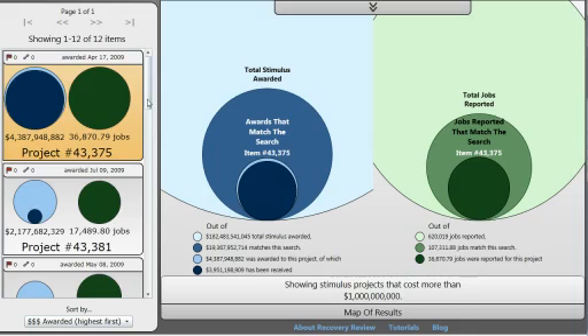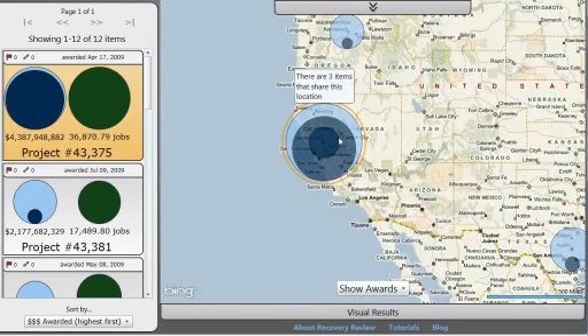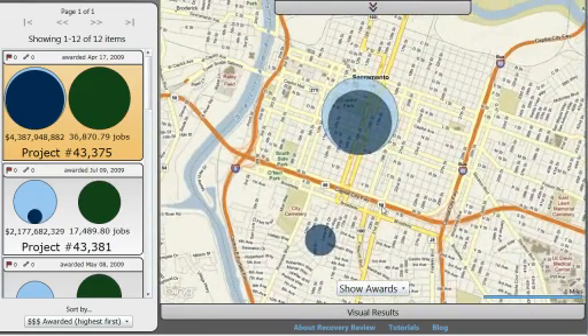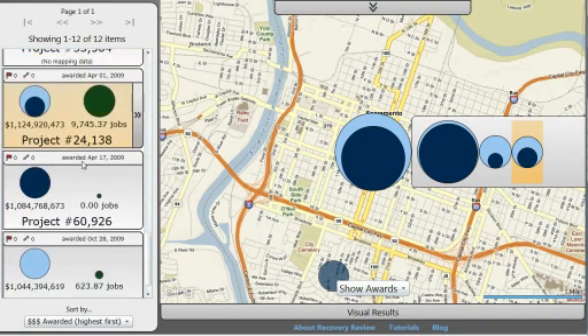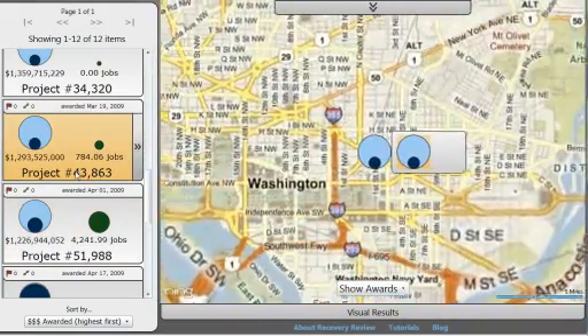Let's close that and look at one more thing — we can view a map of results across the United States. Hovering over a location shows how many items are there. A lot of this data is clustered very close together; zooming into downtown Sacramento, within a two-mile stretch there are two locations with a total of four different billion-dollar awards. Clicking on map items selects them in the results view, and selecting in the results view centers the map on that project's location.